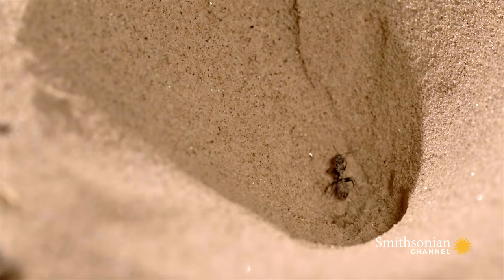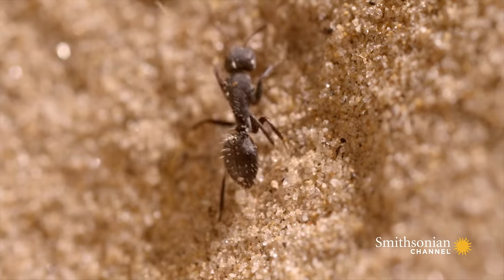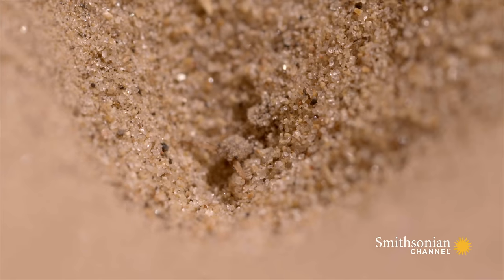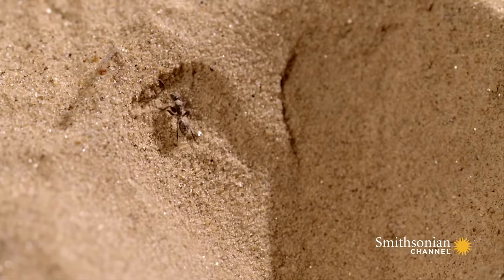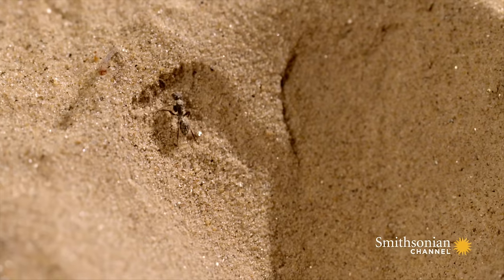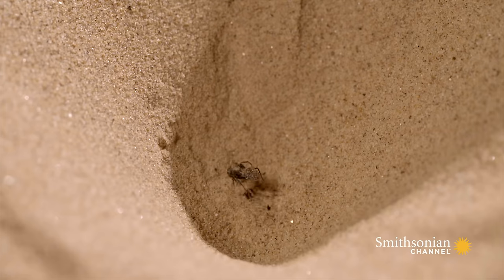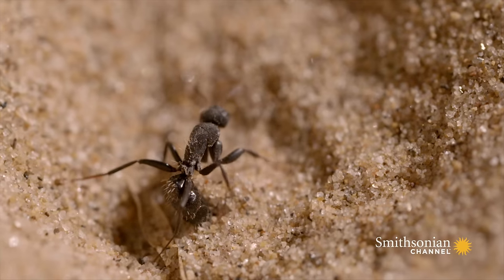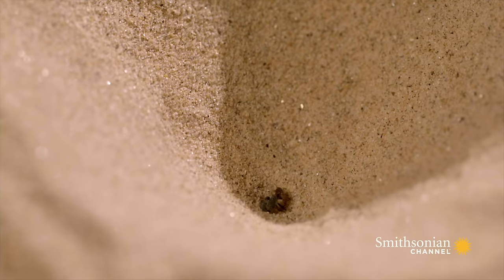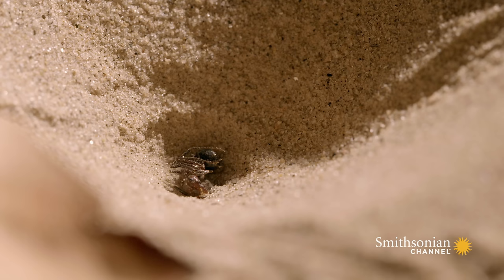This ant's making a heroic bid for freedom. But it's not easy to escape an ant lion's cunning. Flicking sand destabilizes the pit wall. Injecting venom paralyzes its prey, and enzymes digest the ant from the inside out. The ant lion sucks its meal dry, as though drinking juice through a straw. And when it's done, it throws the empty carton away.